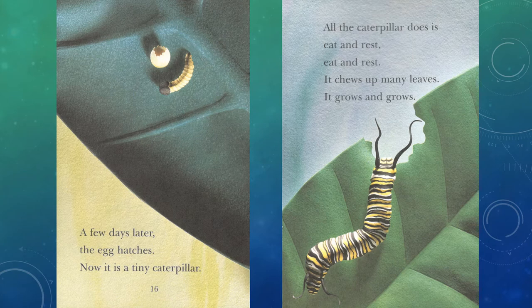A few days later, the egg hatches. Now it's a tiny caterpillar. All the caterpillar does is eat and rest, eat and rest. It chews up many leaves. It grows and grows.